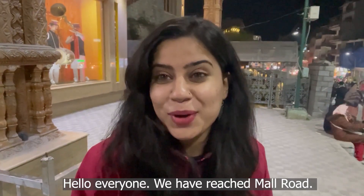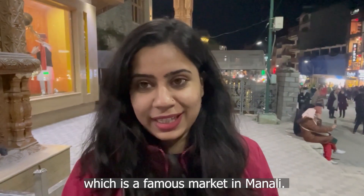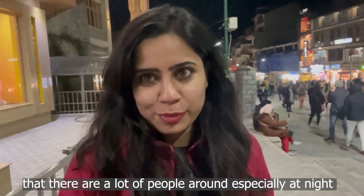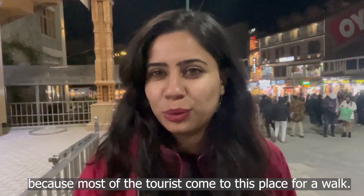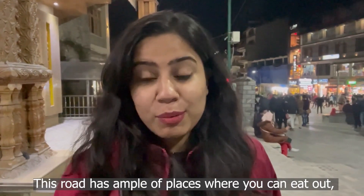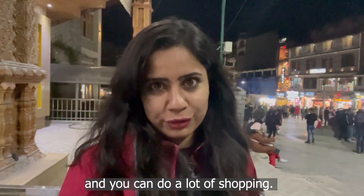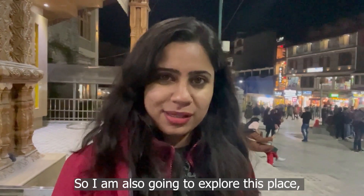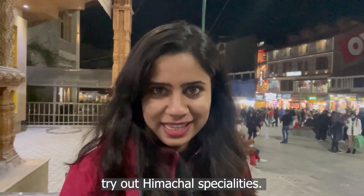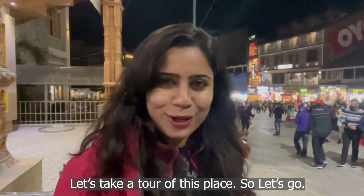We have reached Mall Road, which is a famous market in Manali. If you come here, you will see that there are many places that are lively at night, because tourists come here to walk around at night. Here you will find a lot of places where you can eat out and do a lot of shopping. Today I am also going to explore this place and try out all the Pahadi cuisines. Let's take a tour of this place.